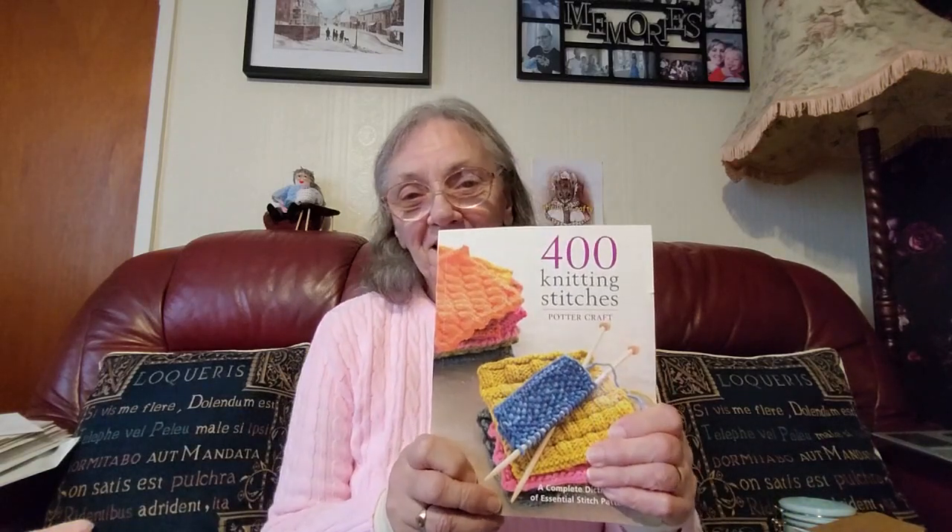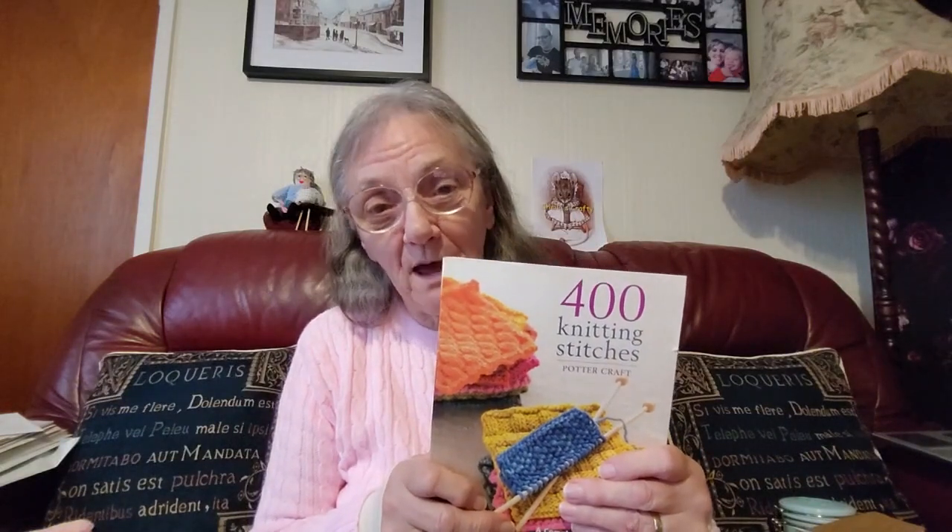I already have this book — 400 Knitting Stitches by Pottercroft. I think it was a couple of years ago, I think it was Sandra — yes, a lady called Sandra sent this book to me with 400 Knitting Stitches. I don't need two of these, I might send one of them to one of my other subscribers. I'm sure it's the same book — it's in my cabinet over there but I will look. And if it is the same book, I will send one of them to one of my other subscribers. I'll sort somebody out that likes to do a lot of knitting with lots of different stitches.